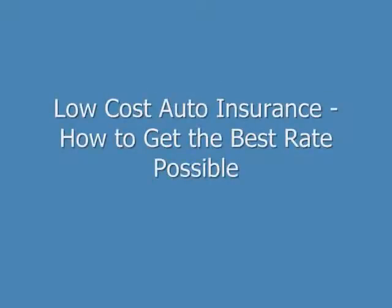Hi, my name is Brian Stevens. I'm a former insurance agent and financial consultant. Tonight I want to show you how to get low-cost auto insurance and get the best rate possible from the best auto insurance companies.